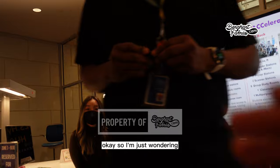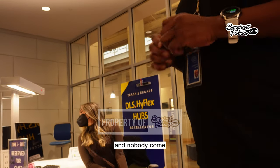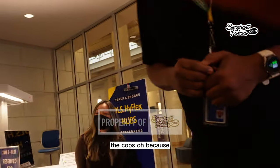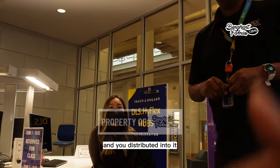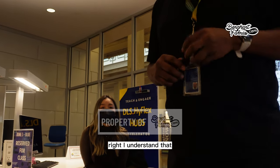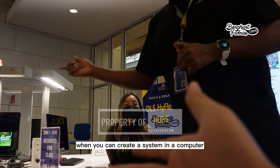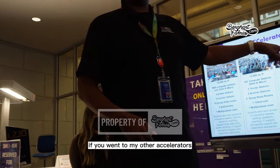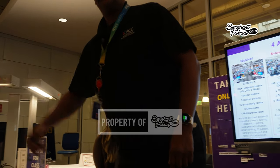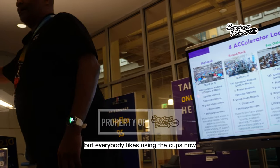A student asks how many people actually use the cup each day, noting no one came during the presentation. The speaker explains the staff knew he was presenting. Then another question: why use cups when a computer-based system could work? The speaker says the digital system would cost $4,000 per pod. The technology evolved while they were building this one, so they kept the cups, and everybody still likes using them.